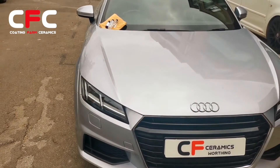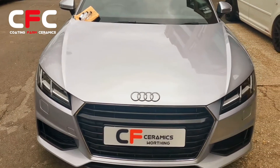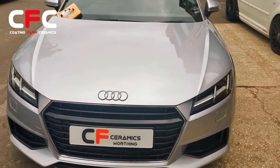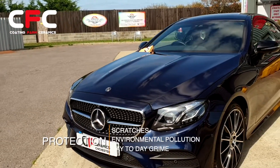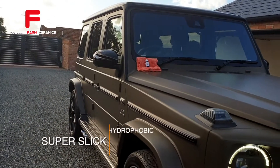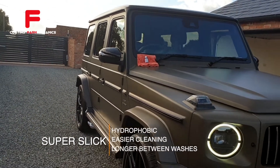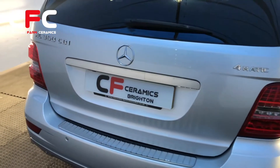So what does a Coating Farm ceramic coating do for your car? Well, first off, it's designed to act as a tough barrier between your car's clear lacquer coat and help protect it from scratches, environmental pollution, and general day-to-day dust and grime. It's extremely hydrophobic and slick, making it much, much easier to clean and maintain, as well as offering superb protection.